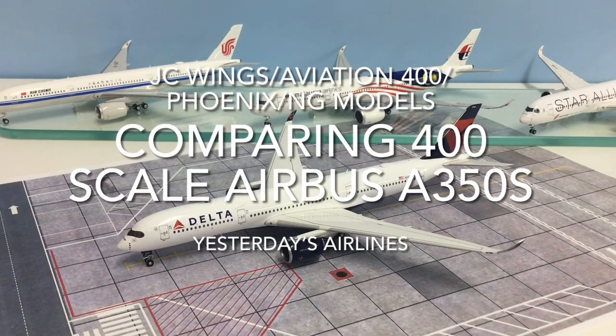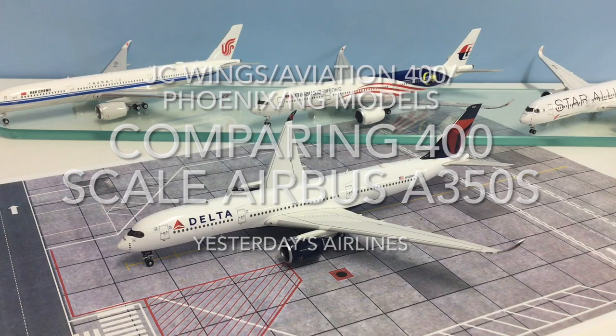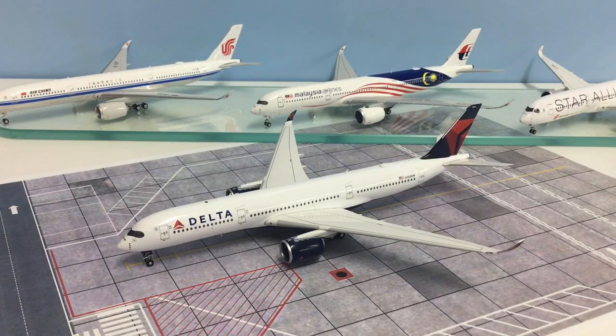Hello and welcome to another video from Yesterday's Airlines. In this video we're going to be taking a look at one of the perennial questions in 1:400 scale: who has the best Airbus A350 mould on the market in 2021?